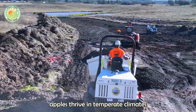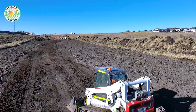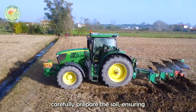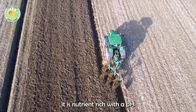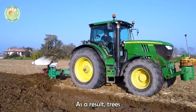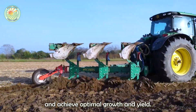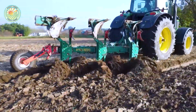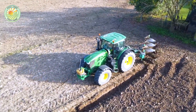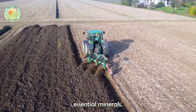Green apples thrive in temperate climates with cold winters and warm summers. Before planting, farmers carefully prepare the soil, ensuring it is nutrient-rich with a pH between 5.5 and 6.5. As a result, trees develop strong roots, absorb water and nutrients efficiently, and achieve optimal growth and yield. This process includes plowing to loosen the soil, adding organic matter, and supplementing essential minerals.